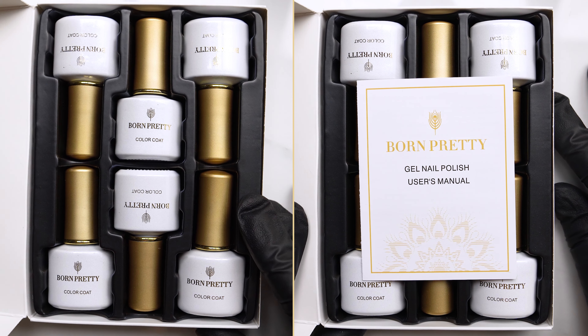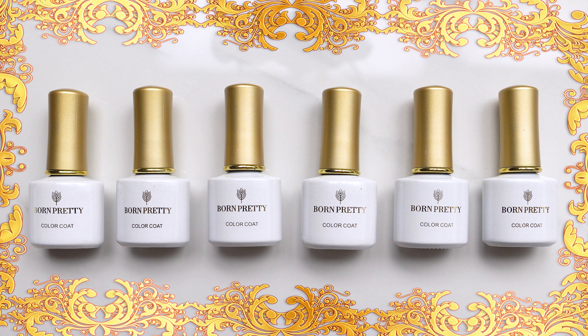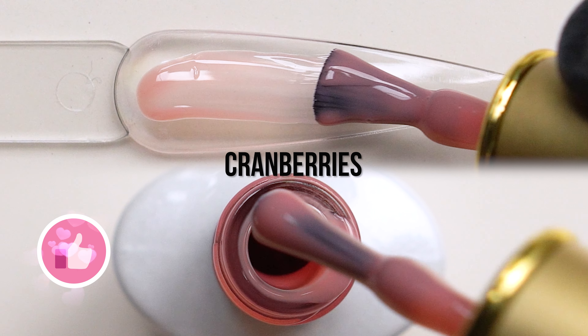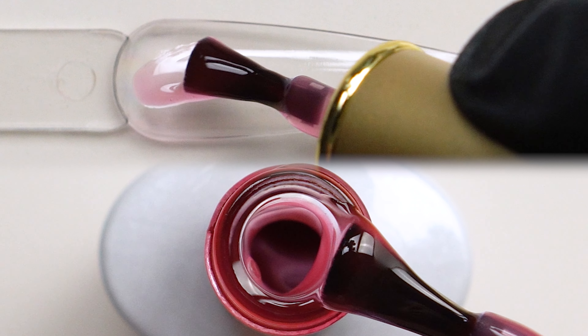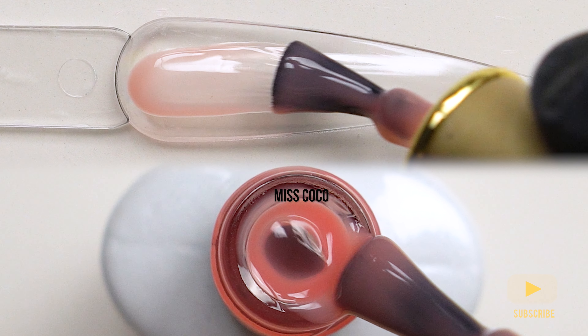If you guys are new here and enjoy nail products, nail product reviews, and nail art, go ahead and hit that subscribe button, and remember to hit that like button. So as you can see, these colors are very translucent.